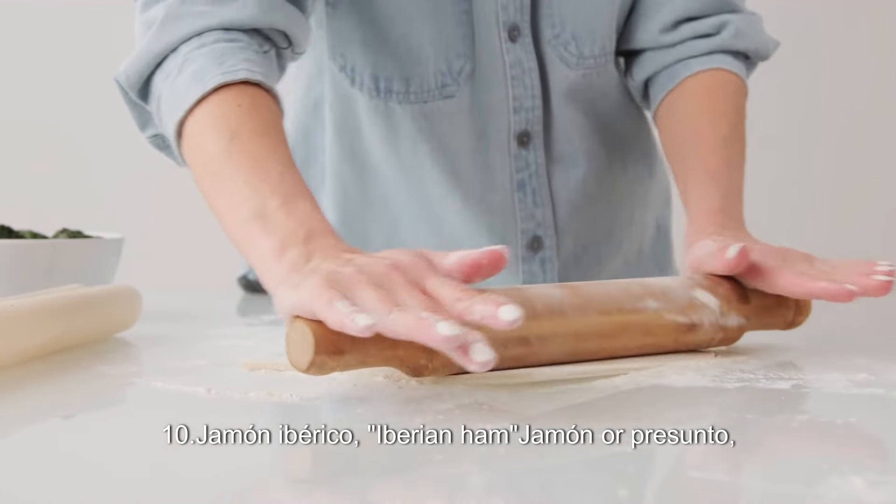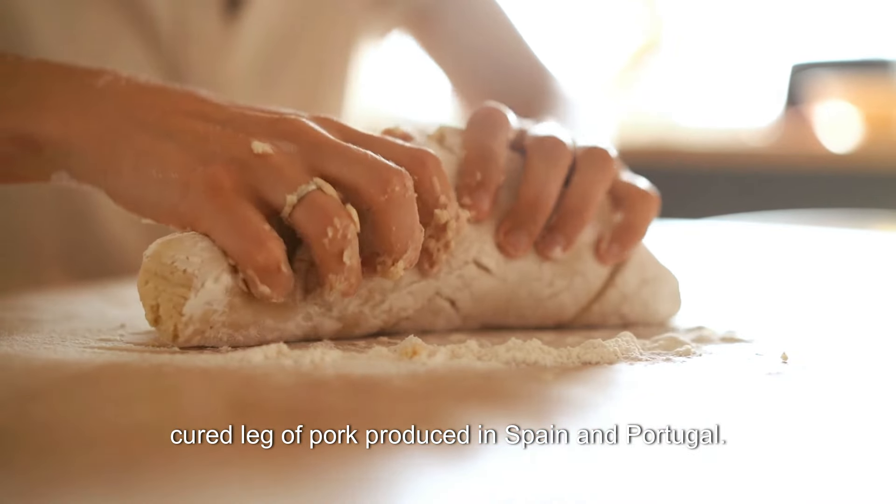10. Jamón Ibérico. Iberian ham — jamón or presunto — is a cured leg of pork produced in Spain and Portugal.